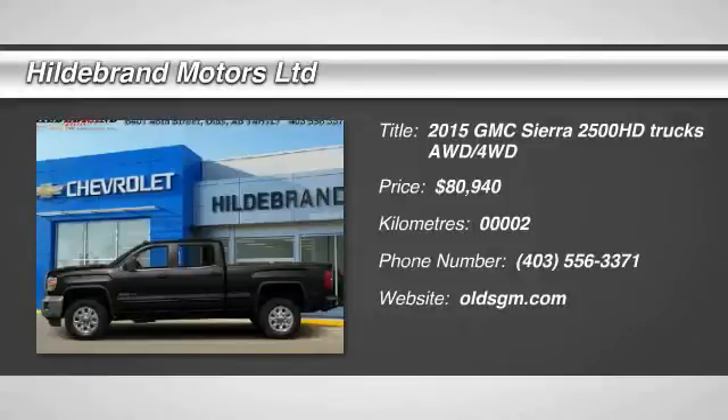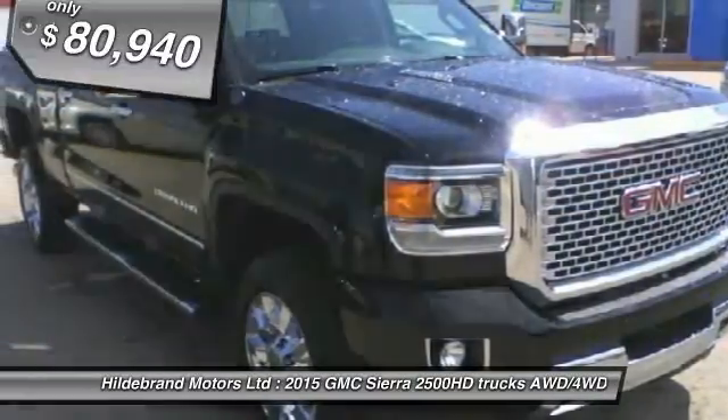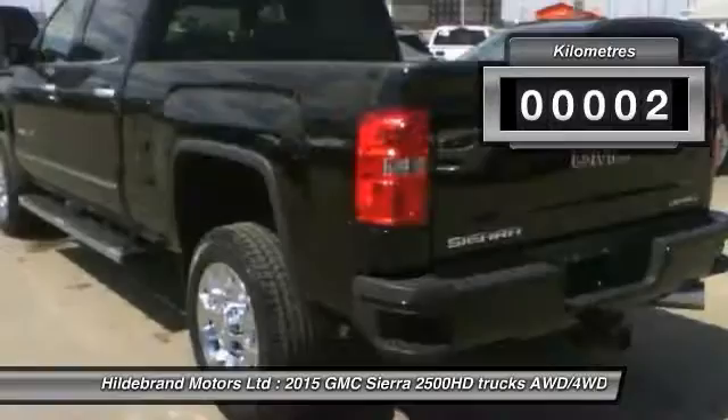The 2015 Sierra 2500 HD. The GMC Sierra 2500 HD has all your workhorse basics covered. No worries here. And is priced below $85,000. This vehicle has less than 1,000 kilometers.